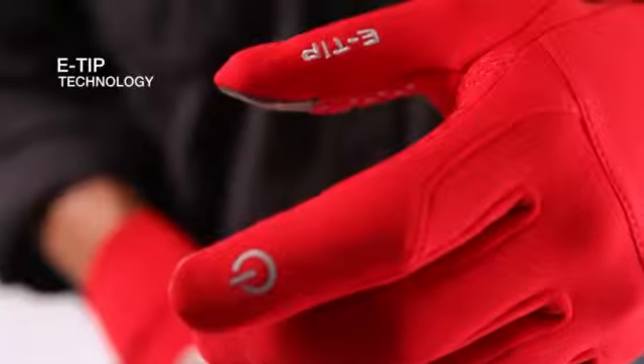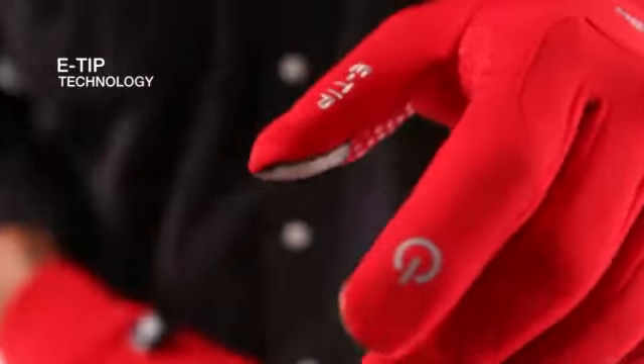My name is Dan Ramos. I'm the product manager for gloves here at The North Face. I'm here to talk to you today about our eTip technology.